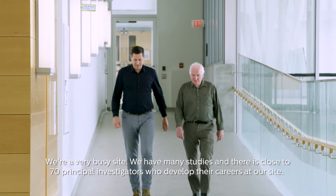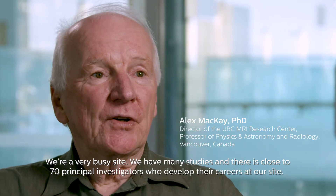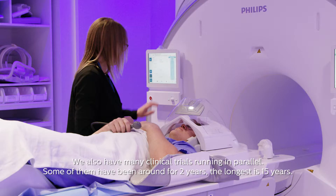We're a very busy site. We have many, many studies, and there are close to 70 principal investigators who have developed their careers at our site. We also have many clinical trials running in parallel — some of them have been around for two years, and the longest is 15 years.